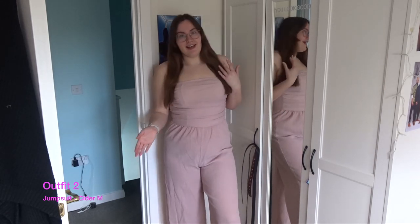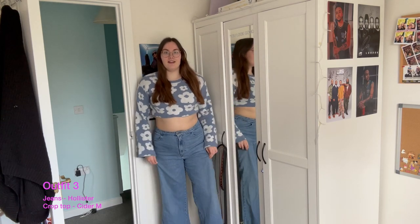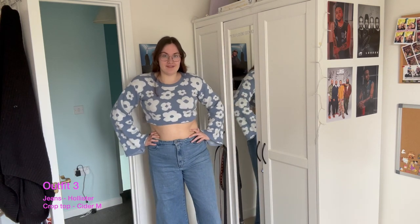My camera just died so we're on my phone now, so if it looks or sounds a bit different, that's why. Here's the next outfit — it's just some wide-leg Hollister jeans, I love these, these are my favorite jeans at the minute, and a little bell sleeve crop top from Cider.